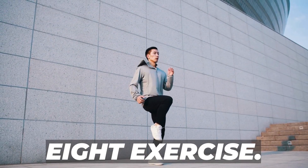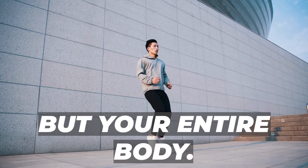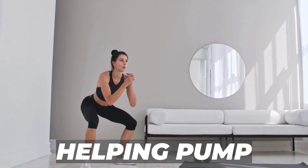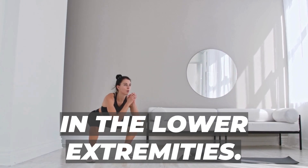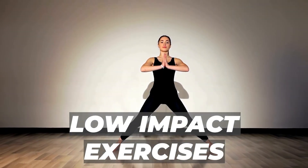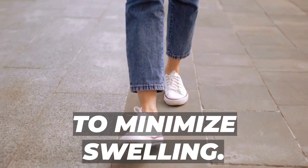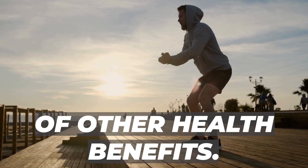Number 8: Exercise. Let's talk about a remedy that benefits not just your feet but your entire body — exercise. It's a simple yet effective way to reduce swelling. When you exercise, your muscles contract, helping pump blood and fluids back toward the heart, reducing excess fluid buildup in the lower extremities. Even a brisk walk can make a significant difference. Low-impact exercises like yoga, cycling, and swimming are also excellent choices. Just ensure you wear supportive and comfortable shoes to minimize swelling.